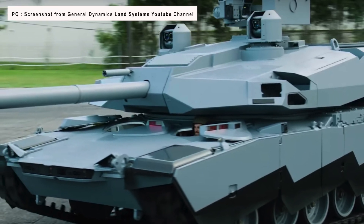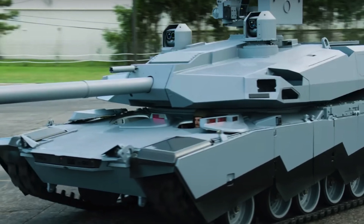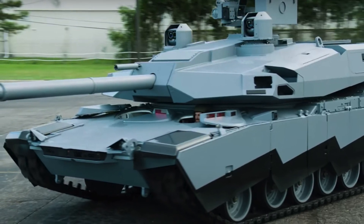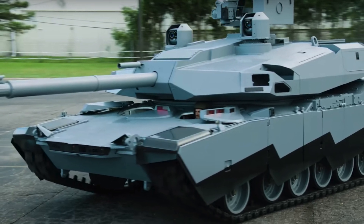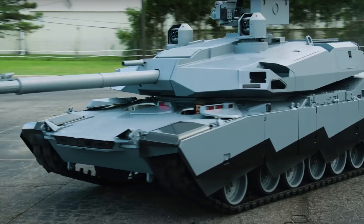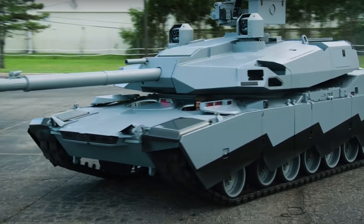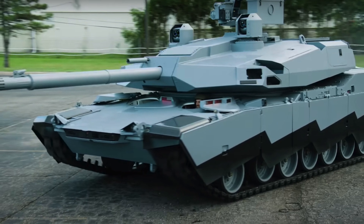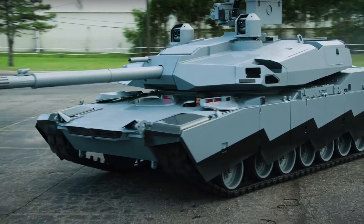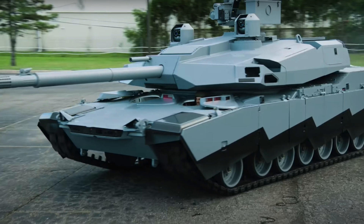The main gun will be the XM-360, an advanced 120 mm type originally developed as part of the U.S. Army's Future Combat Systems program. Secondary armament will include a 30 mm chaingun. Abrams-X will also likely have a very advanced sensor suite providing a 360-degree video feed of its surroundings. With the help of augmented reality, this would allow the crew to look through the tank's body for a huge leap in situational awareness.